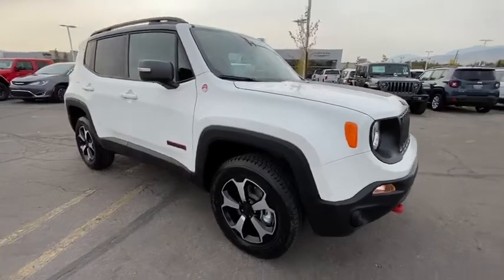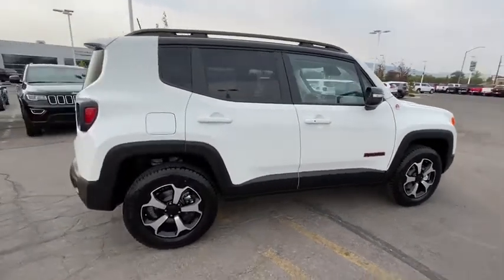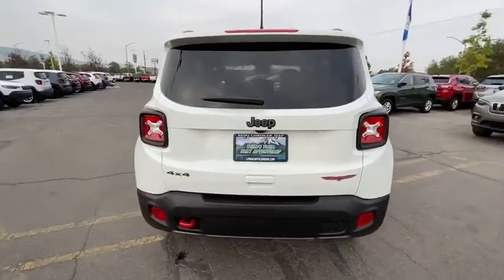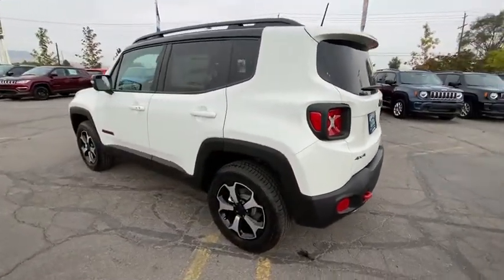Come test drive the 2020 Jeep Renegade. The Jeep Renegade offers full-size capability built into a smaller SUV. The Jeep Renegade is an incredible combo of smart technology, cool colors, and innovative materials. It has a capable command center with the tools you need for discovering everything that's out there.